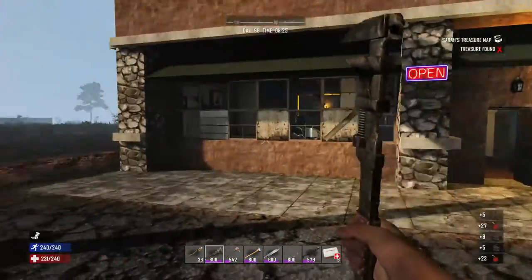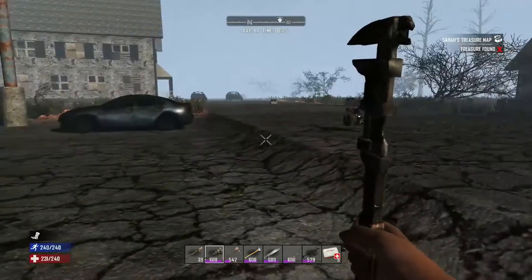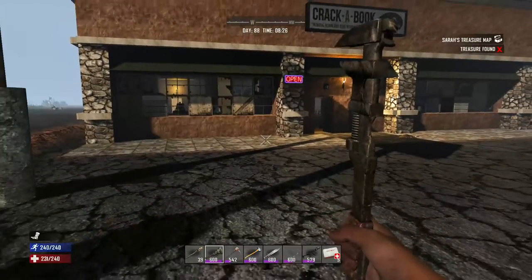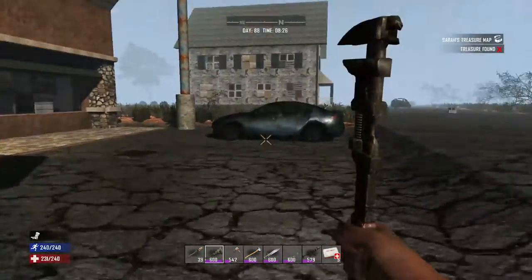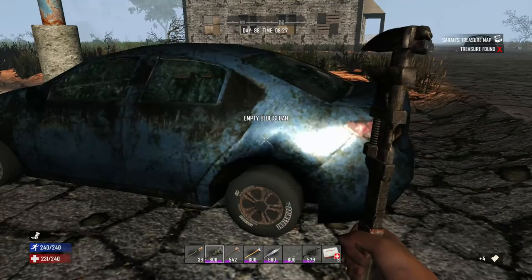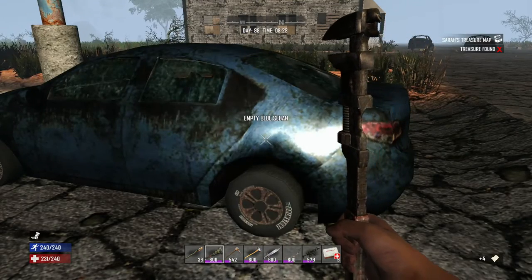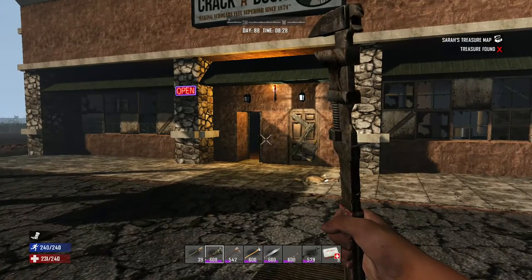35% of your credit score is based on your payment history, and that dates back seven years. So if you made late payments on anything — your mortgage, your credit cards, student loans, whatever — it's going to impact your credit score for up to seven years.